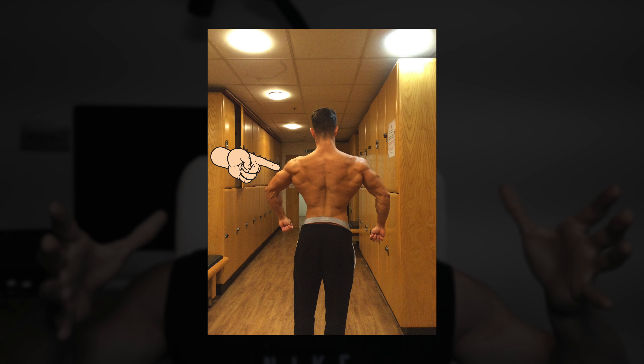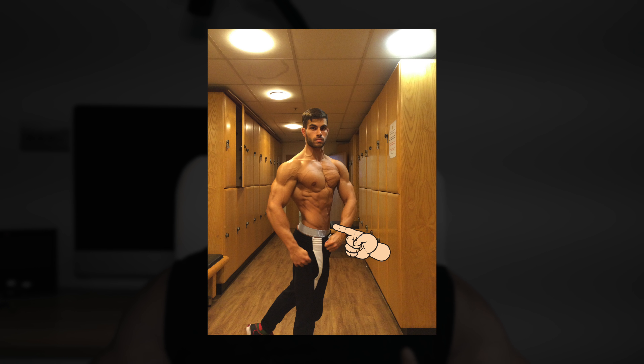And second, focus on your shoulders, because when you train your shoulders, you are going to start getting wider and that is going to create the illusion that you have a small waist. Train back and shoulders, maybe on the same day.